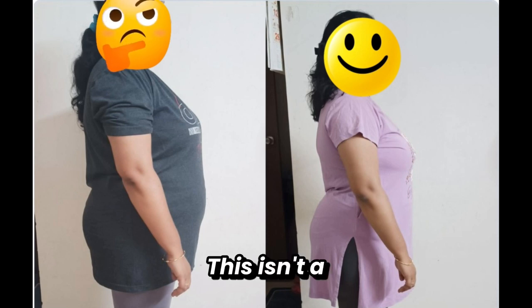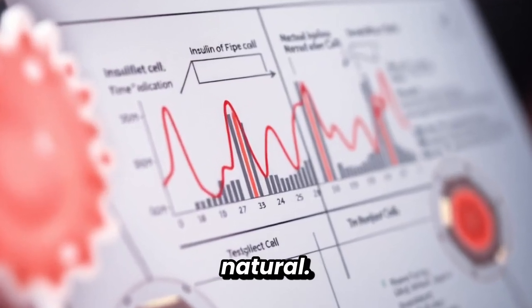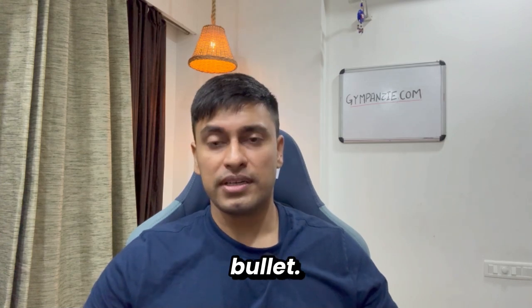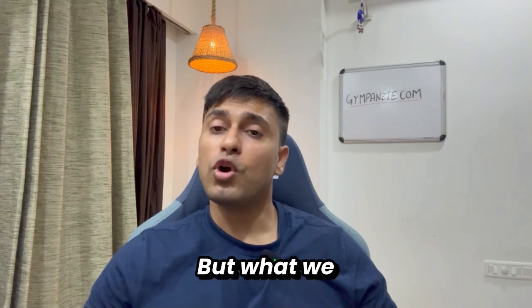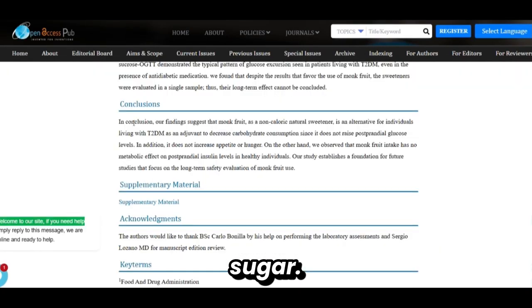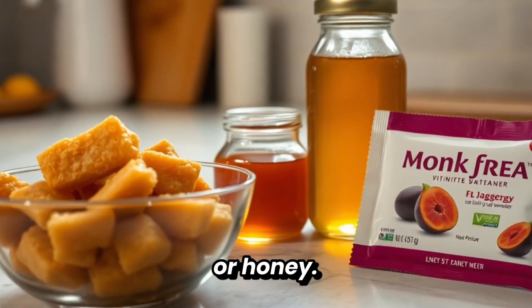Again, this isn't a fat loss shortcut. It's structure. It's biology. If you lower insulin spikes, fat loss feels more natural. And just so we are clear, monk fruit isn't a magic bullet — research is still limited compared to decades of sugar studies. But what we know so far: monk fruit doesn't raise blood sugar, it's considered safe, and it can replace high-insulin sweeteners like jaggery or honey.